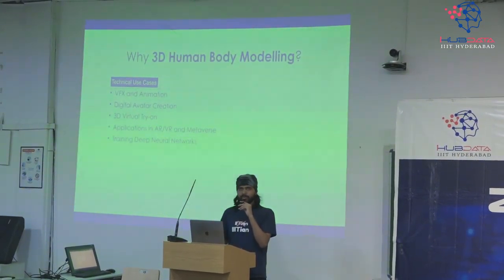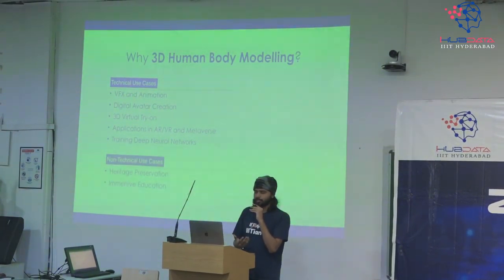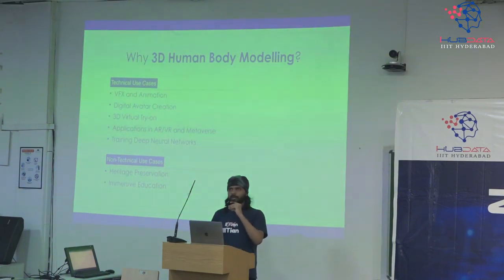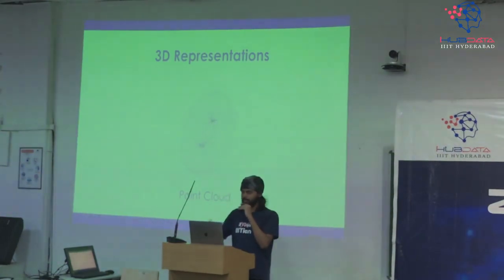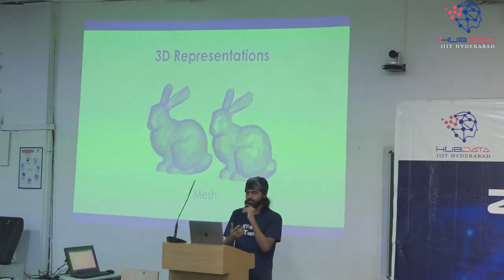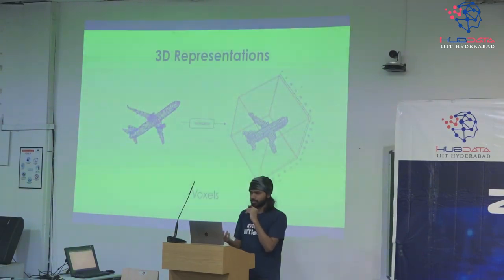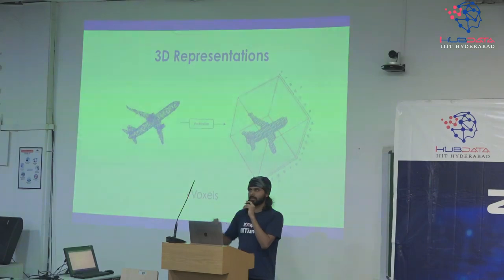Quickly, a brief overview of 3D representations. A point cloud is just a distribution of points in 3D space. Then we have a mesh, which is a set of triangles — more triangles means nicer geometry, fewer triangles is more memory efficient. Then there is voxelization, which is the 3D equivalent of an image: you take a volume, divide it into grids, and each grid could be 0 or 1. Based on that we get a 3D model.